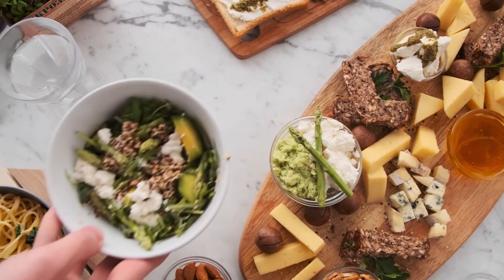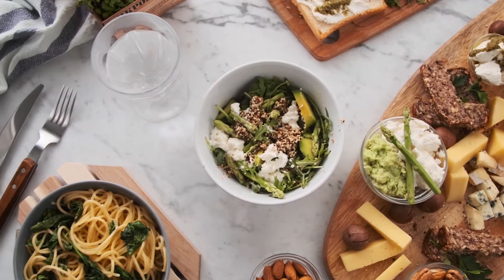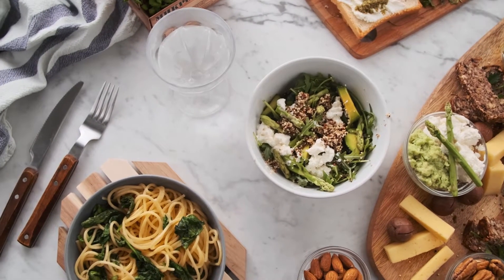Nutrients in food: full of vitamins and minerals. Here are some examples of nutrient-dense foods that are full of vitamins and minerals.